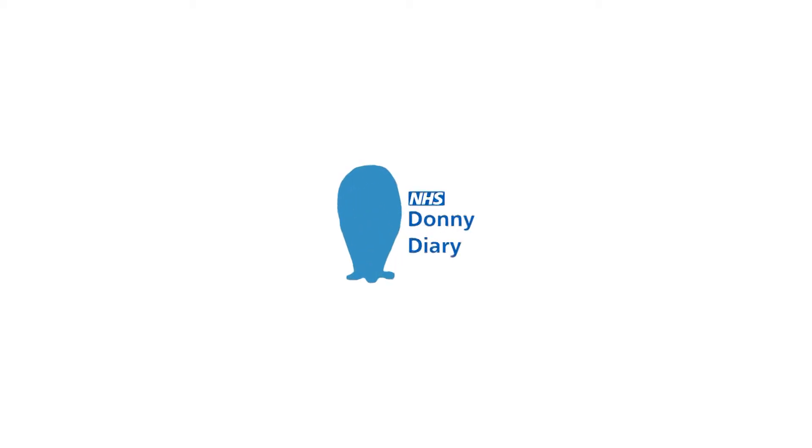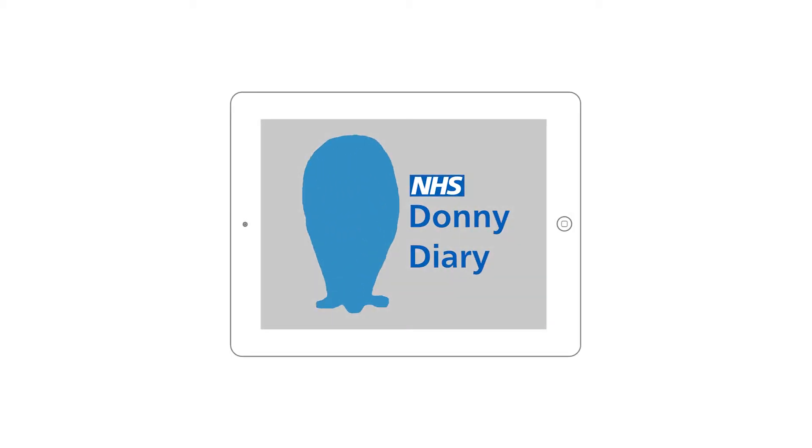The all-new Donny Diary — a tablet-based platform for patients to document their progress, connect with other patients and learn through the transplant process in a fun and meaningful way.